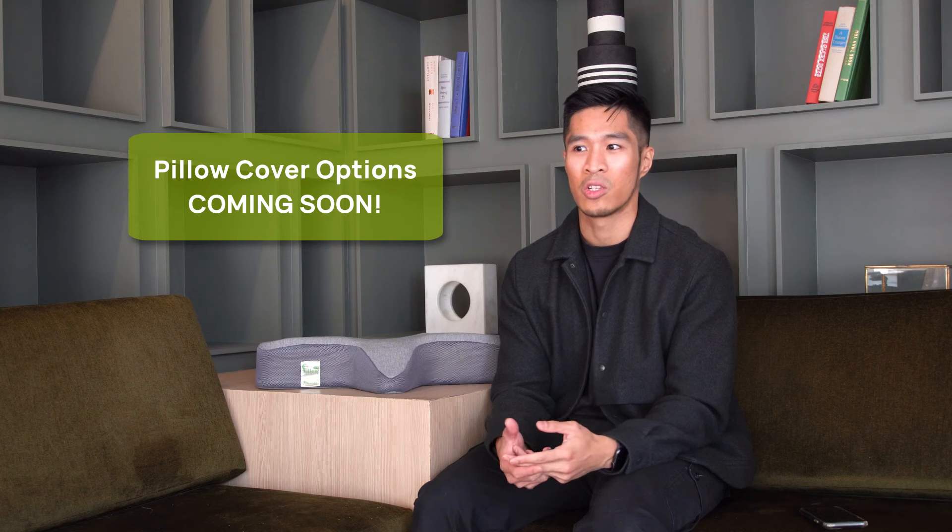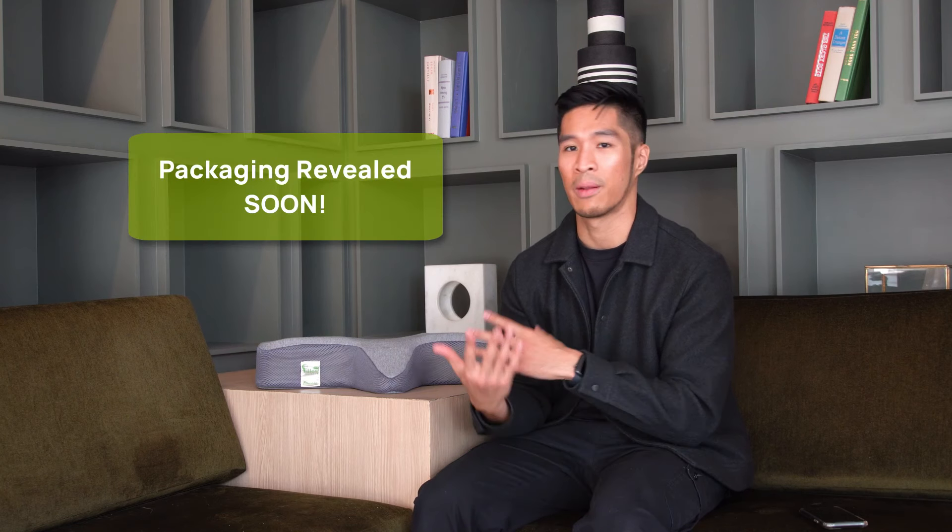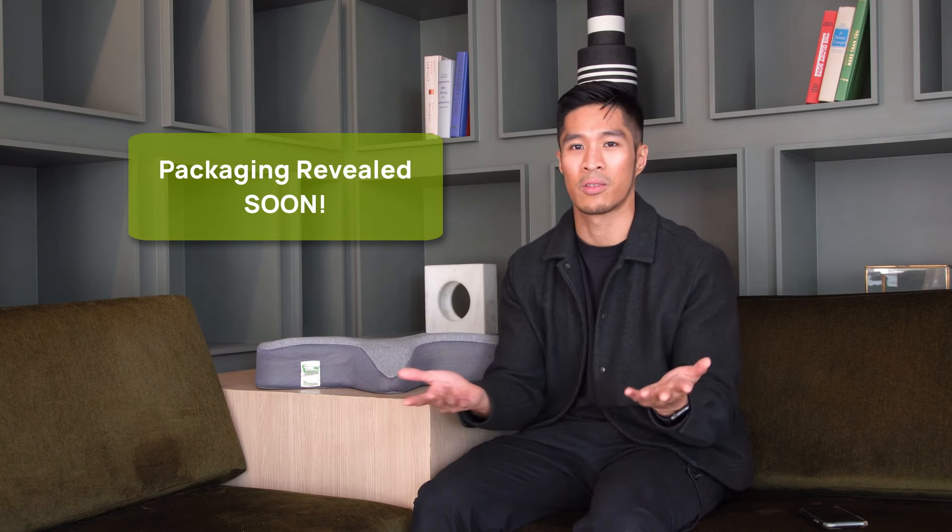Second, I would love to see options to change the color of the pillow or the pillowcase, just because everybody has different bedding colors and furniture, and being able to adapt to that would be nice. And third, for someone like me who really likes the pillow and wants to bring it when they travel, an option to make it more portable — maybe a bag with a nice handle — would be really nice to have.